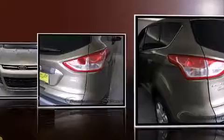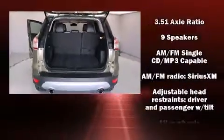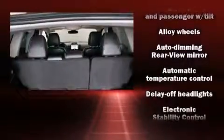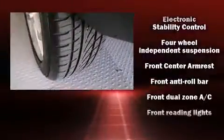For added security, dynamic stability control supplements the drivetrain. Four-wheel drive allows you to go places you've only imagined. The engine breathes better thanks to a turbocharger, improving both performance and economy.